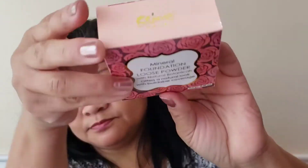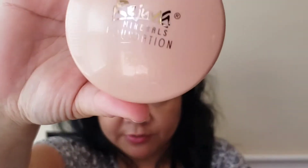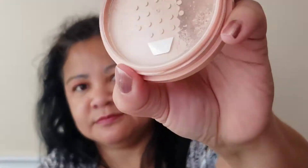Next is a mineral foundation loose powder with natural botanicals that offers a natural look with buildable coverage by Rejuva Minerals. The packaging is really beautiful. It has no animal byproducts, no gluten, and is free from common skin irritants, with a natural semi-matte finish. You clean and moisturize the face, then apply the foundation in light layers until the desired coverage is obtained.